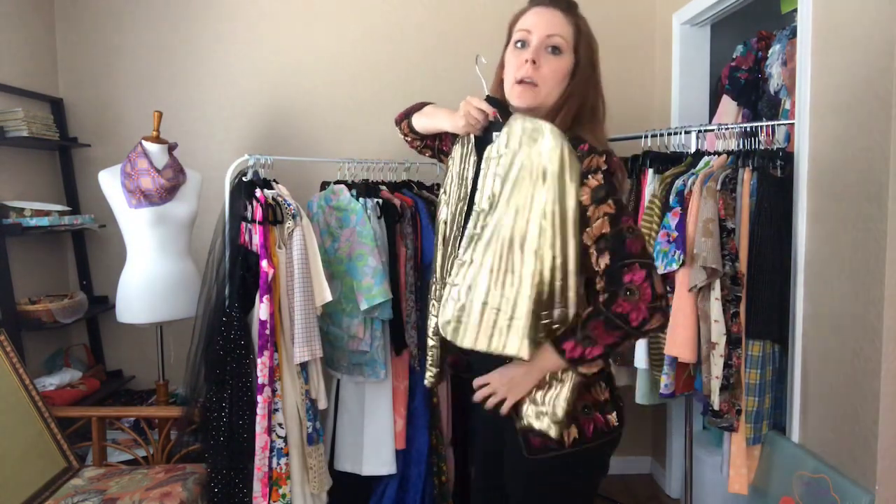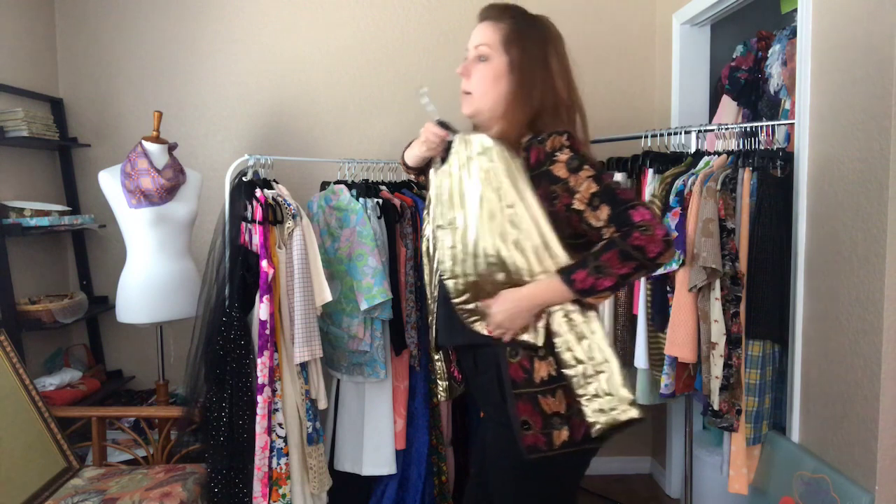It is a shorter jacket — you can see how it falls on me, I'm wearing all black — it falls right there at my natural waist.